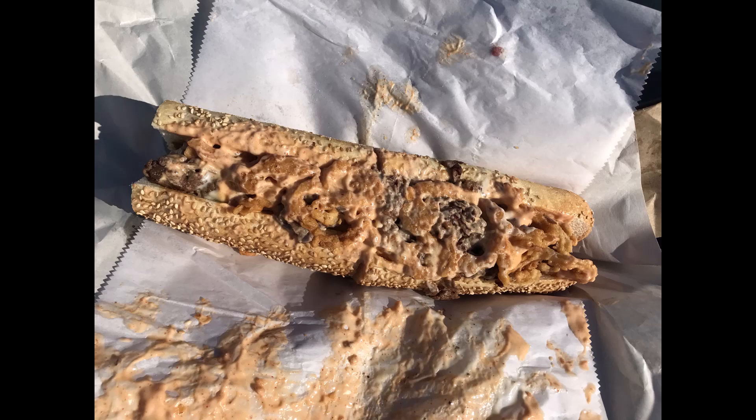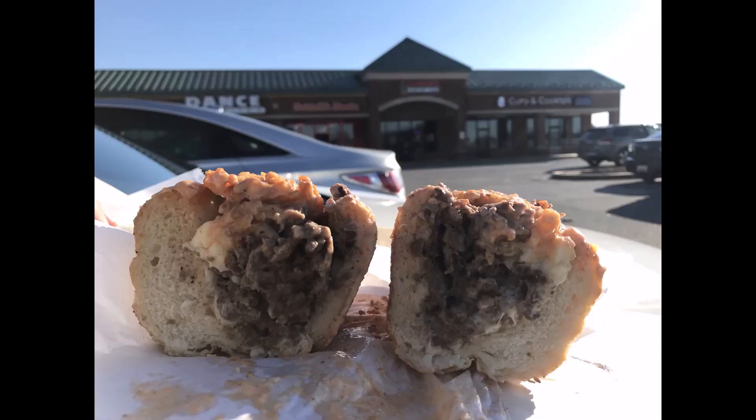The roll. Nice crispy, crusty roll. A little too bready. Good amount of meat.